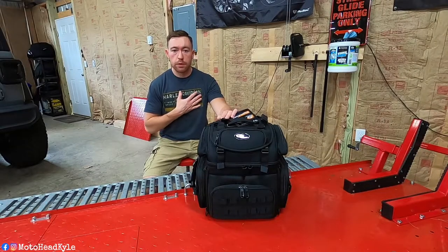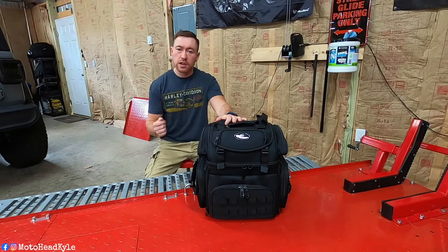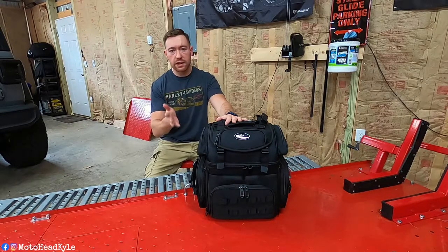From the bottom of my heart I thank each and every one of you. If you're new here, go hit that subscribe button and the little bell icon and come join the channel, because I love interacting with you guys down in the comments.